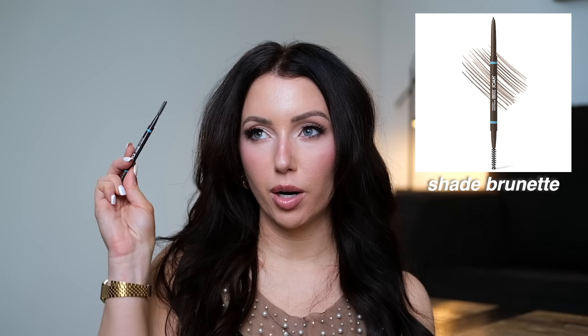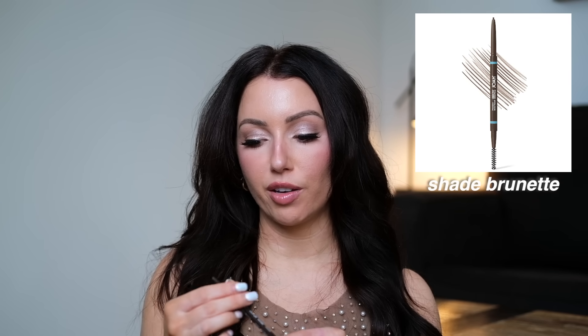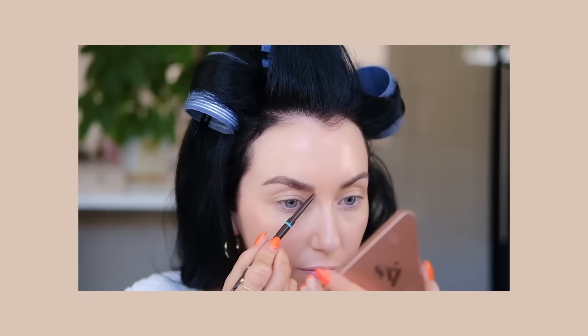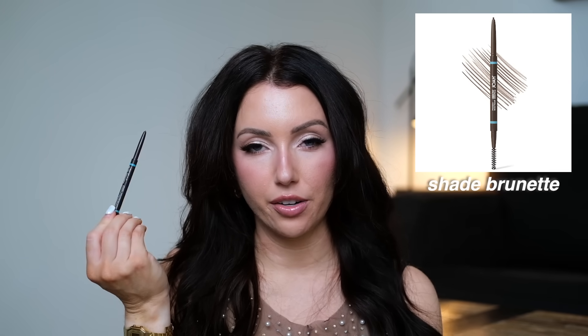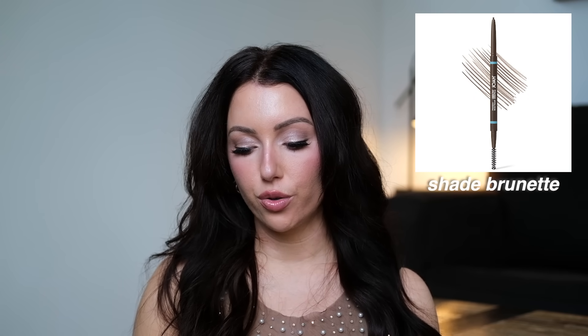If you need a good drugstore brow pencil, I repurchased this probably three or four times this year — the JoA brow pencil in Brunette. It's retractable with a nice tiny tip and the perfect amount of waxy. I don't like a super creamy brow pencil because I lose control, but this isn't hard to blend out either — you're not sliding all over the place. It has a spoolie on the other end so you can flick up and brush through afterwards.